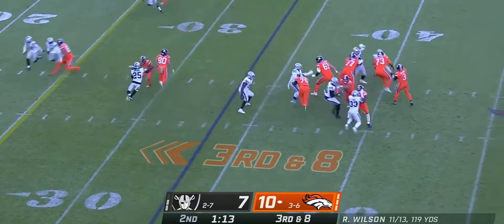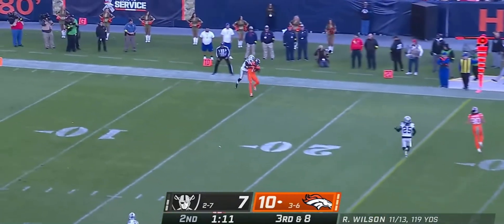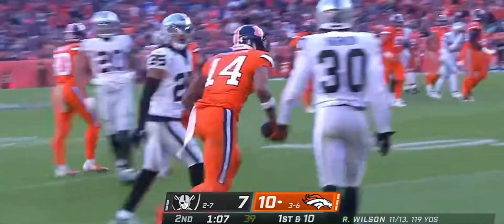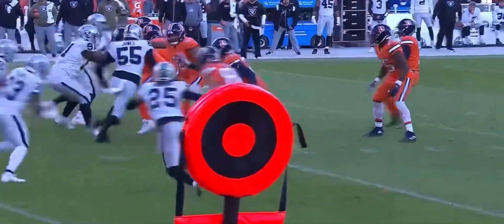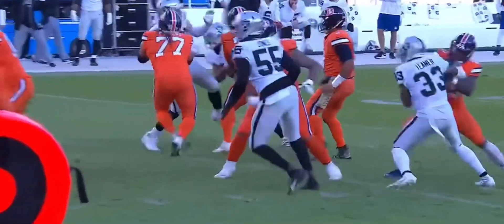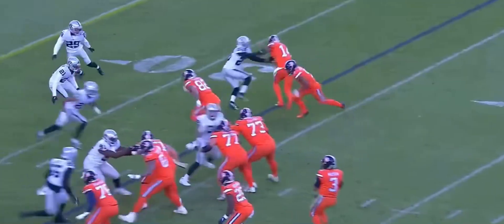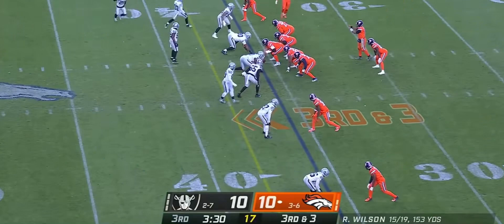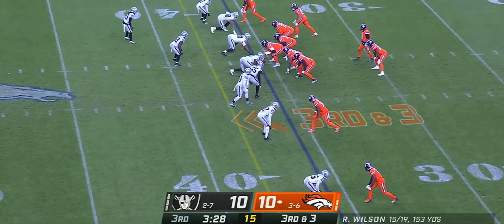Big blitz from the Raiders bringing heat, one on one for Wilson — back shoulder — first down, inside the 15 to Cortland Sutton as he beats Rock Yassine. They do a great job picking up the pressure, so Russell Wilson has an opportunity to step up in the pocket quickly — but he knew where that one on one was.